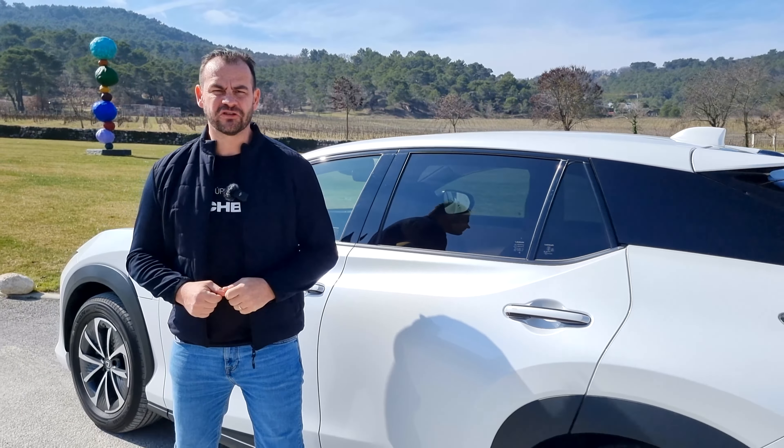Samotný Lexus hovorí, že predpokladá, že až 80% zákazníkov si vyberie práve 20-palcové kolesa, napriek tomu, že tam bude o kúsok menší dojazd. Keďže ide o čistý elektromobil, nebudete ho tankovať, ale nabíjať.